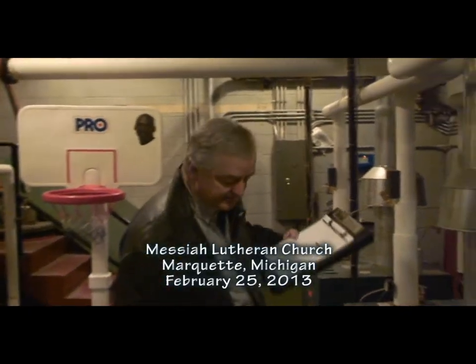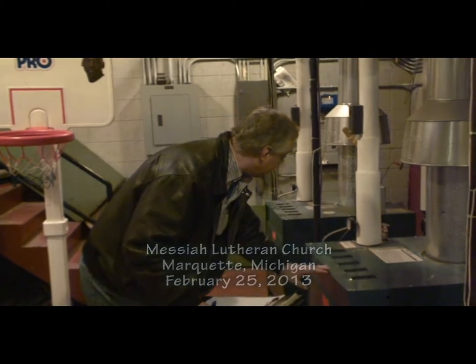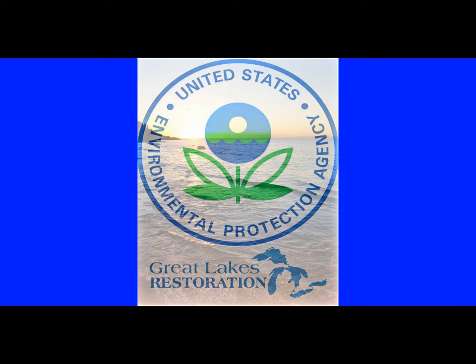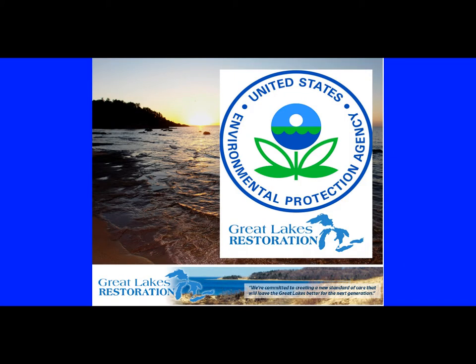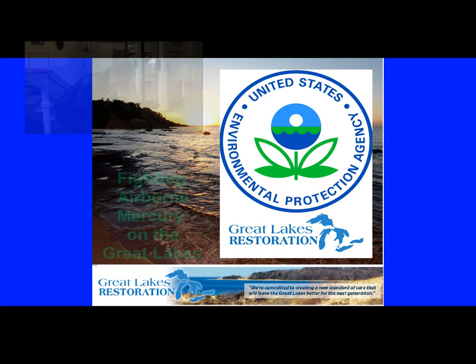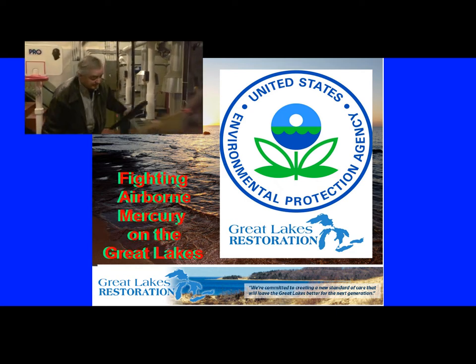I want to see what type of boilers these are — they are atmospheric natural gas boilers. Thanks to the Great Lakes Restoration Initiative, Earth Keepers 2 is helping reduce airborne mercury by assisting northern Michigan religious communities as they reduce energy consumption in their homes and houses of worship.